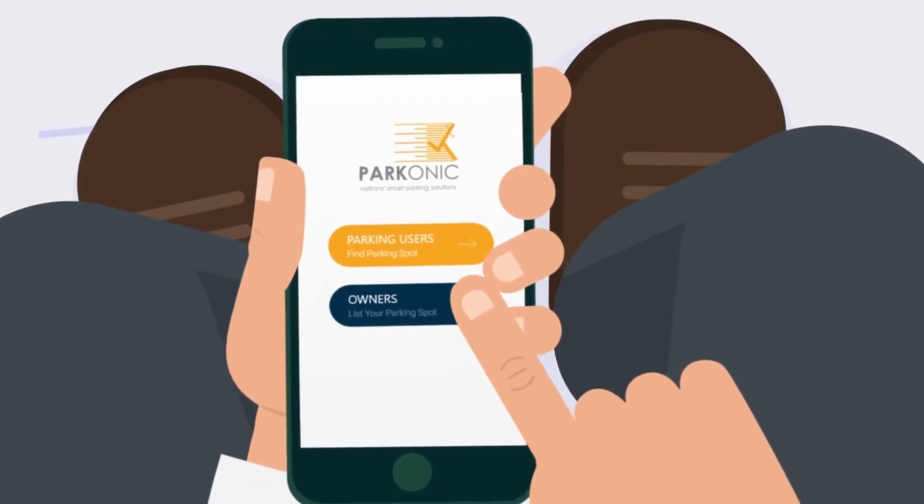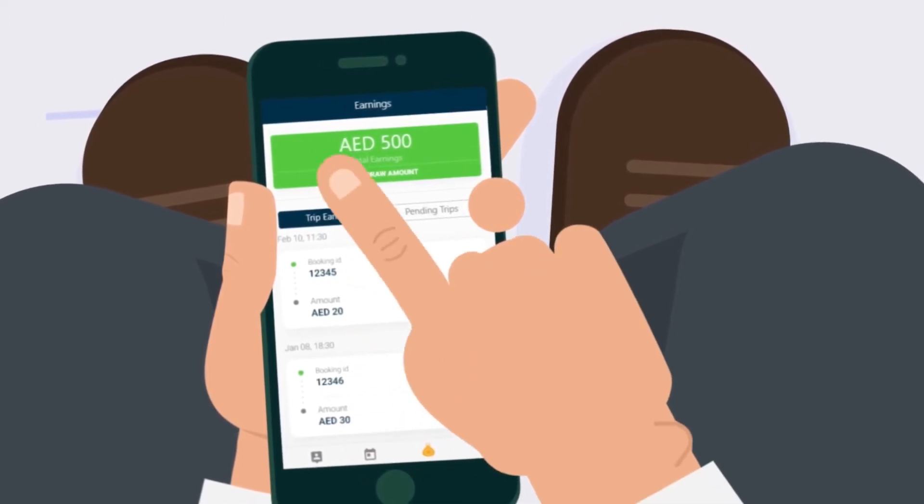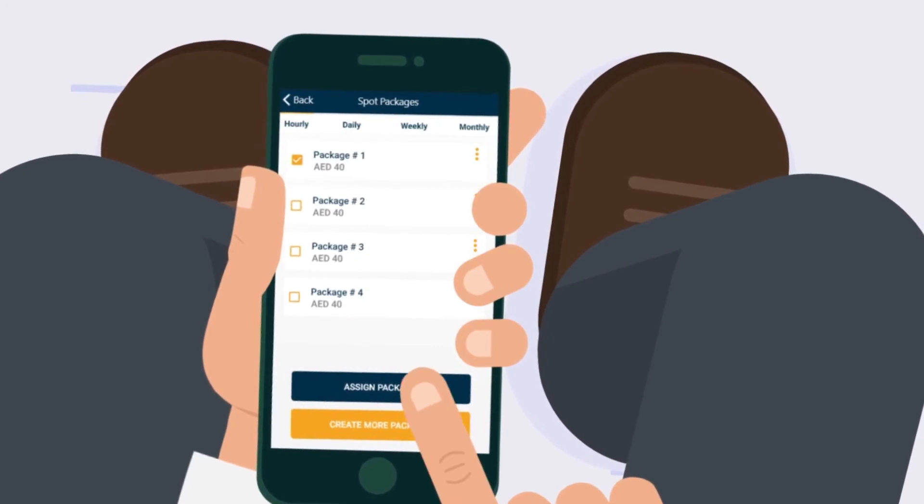Own a parking space? Our app makes it fast and easy for you to list your space, track your income, and manage your spaces effectively so customers keep coming back.